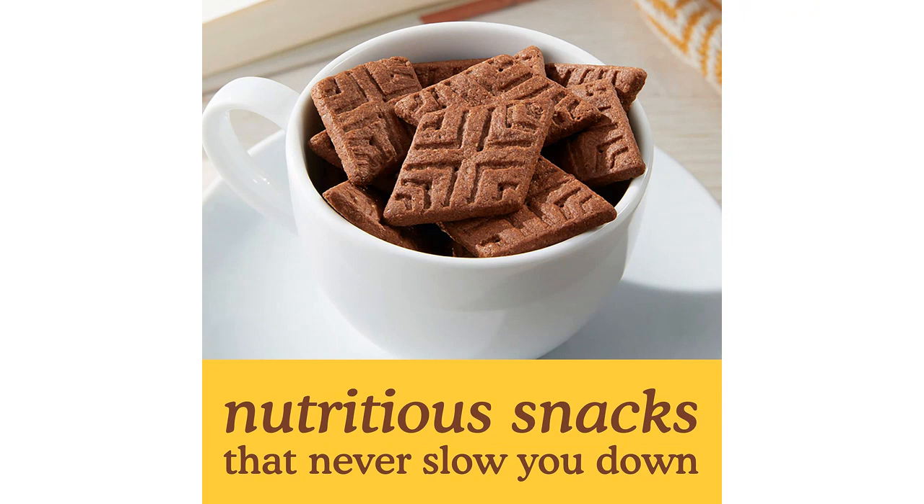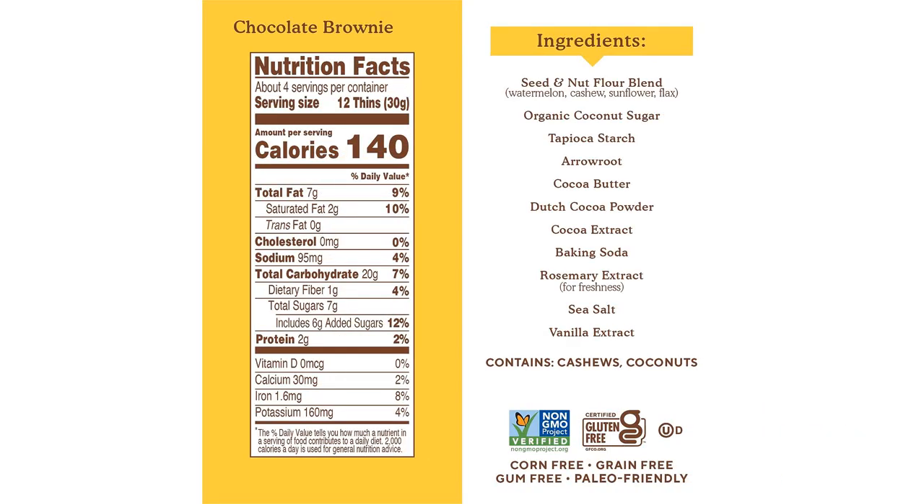First of all, the texture of these cookies is spot on. They are thin and crispy, just like a traditional cookie should be. The combination of seed and nut flour gives them a slightly nutty flavor that pairs perfectly with the rich chocolate brownie taste. They are also not overly sweet, which I appreciate as I don't like my snacks to be too sugary.